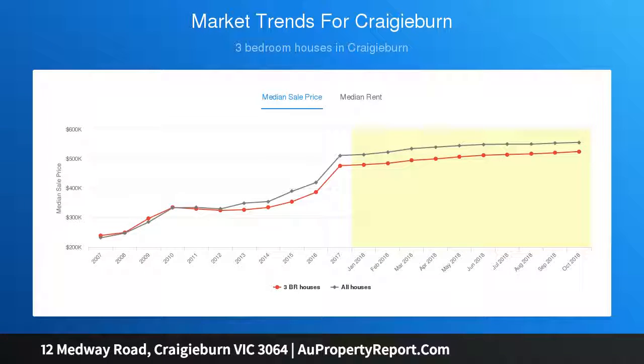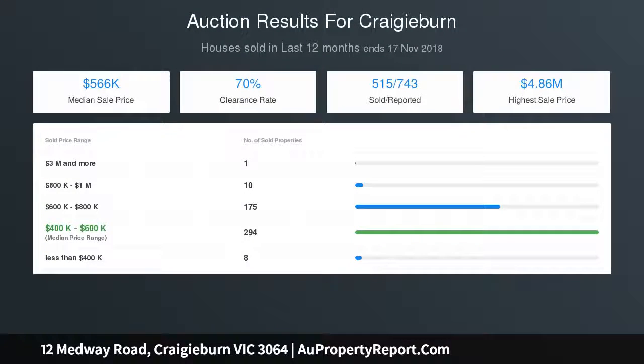Features include ducted heating, timber floorboards, pergola, new carpets and drapes, and downlights.